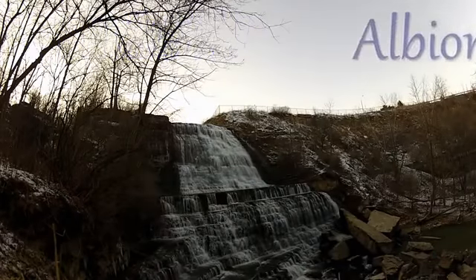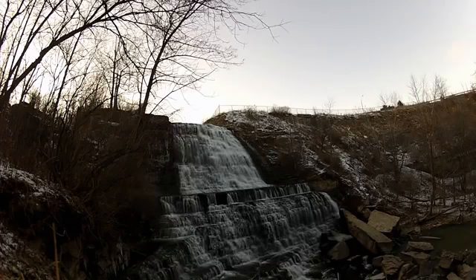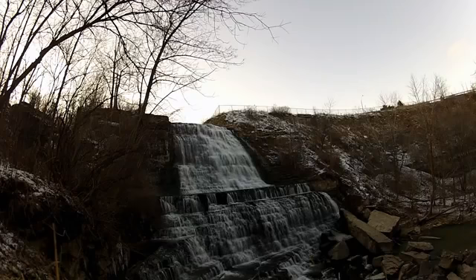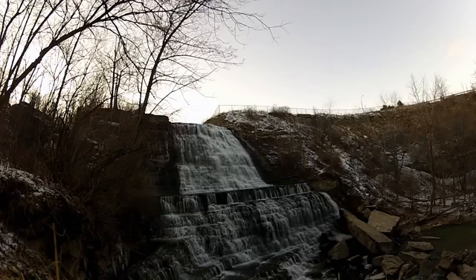Albion Falls is a complex cascade waterfall 19 meters in height, located at the southernmost tip of Kings Forest Park in Hamilton. Its source is the Red Hill Creek and it enjoys year-round flow. It is also known as the premier waterfall in Hamilton's East End.